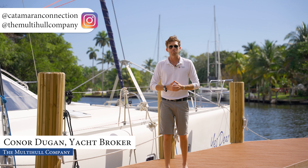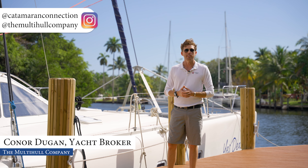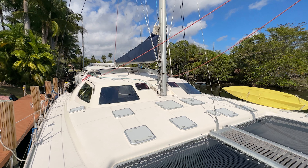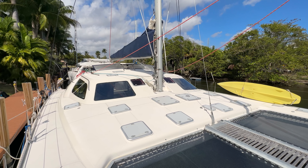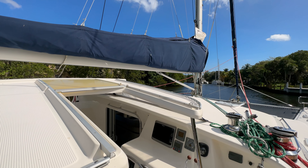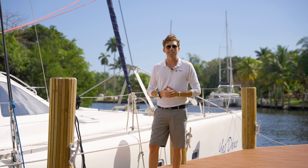Hello everyone, Connor Dugan here, your catamaran connection with the Multi-Hull Company. It's a beautiful sunny day here in South Florida — perfect day for going for a sail on the gorgeous 2007 Voyage 580, Yes Deer. Dollar per foot, you're not going to find a better value on the market, whether you're looking for a charter platform or a platform for your family to go cruising around the world. Let's go ahead and take a look.